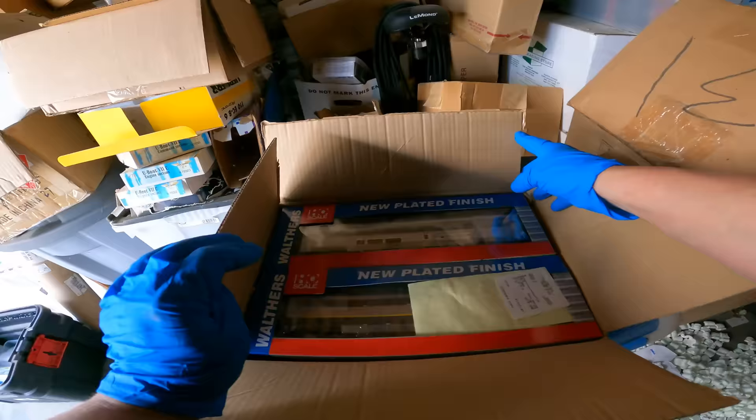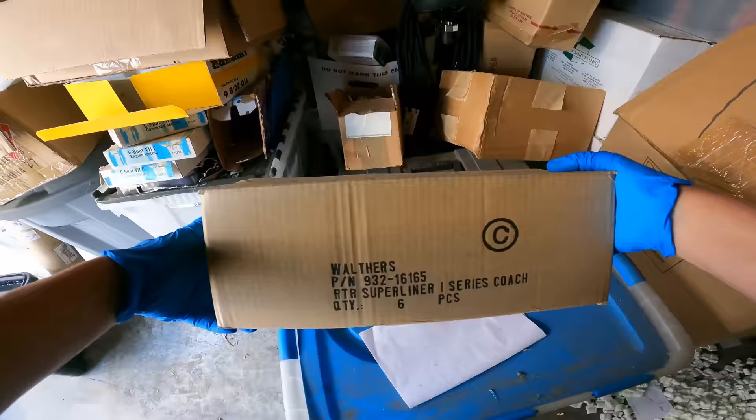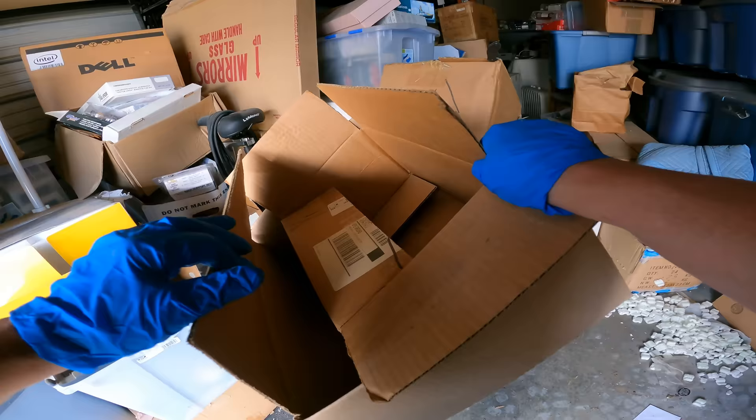I switched my gloves out. Wait, did we already look at this? Oh, we already looked at this one — it was just dusty. Okay, this one — those are just some empty boxes right there.